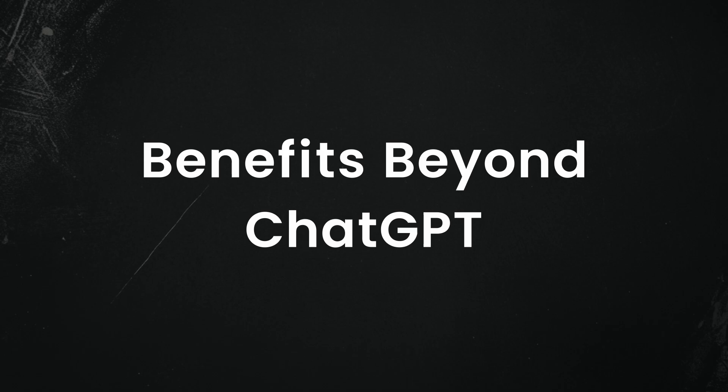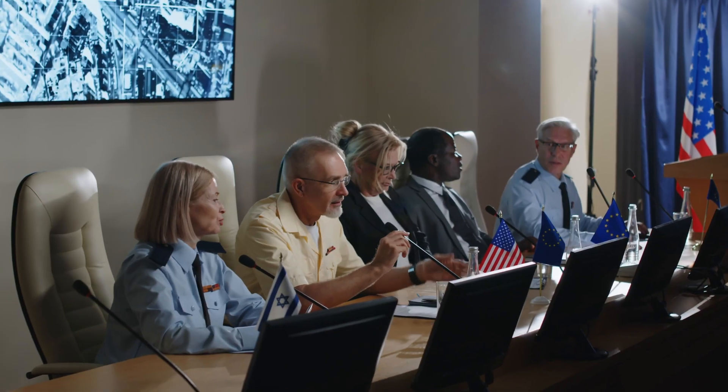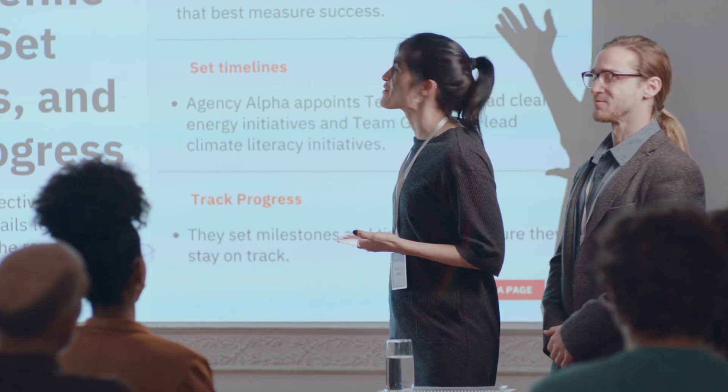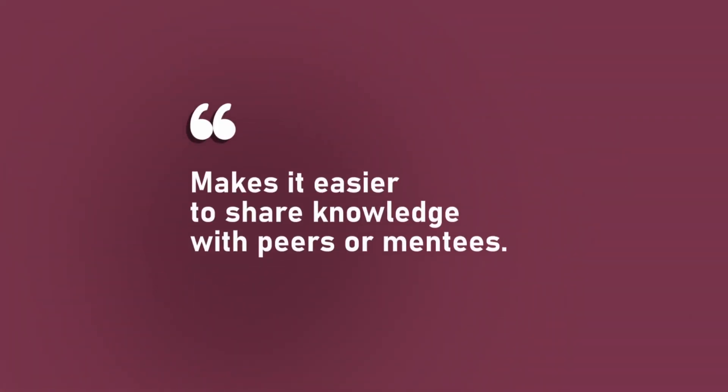But did you know these techniques benefit us way beyond improving interactions with ChatGPT? They help provide essential transferable skills that benefit various aspects of your personal and professional life. By structuring your prompts and reframing ChatGPT as an expert, you're naturally practicing clear and precise communication, which can improve how you present ideas in meetings or written communications — translating into more effective interactions with colleagues, clients, and stakeholders. Engaging with ChatGPT as a subject matter expert also encourages you to ask insightful questions, enhancing your ability to learn complex topics and teach others effectively.